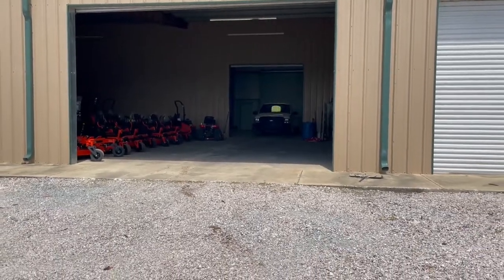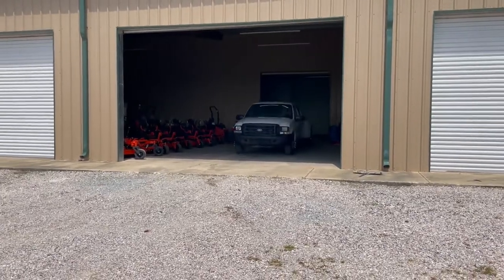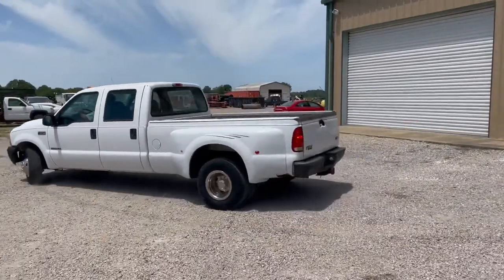Hey ladies, Jim, do our drive video on this 1999 Ford F-350 Dually truck. That's right, it's got that 7.3 liter diesel in there. Standard transmission, crew cab, cranks, runs, and drives — 210,000 miles.